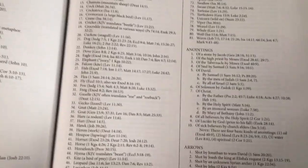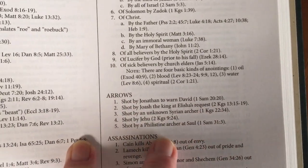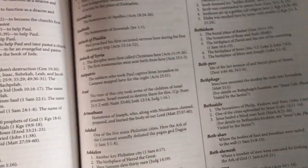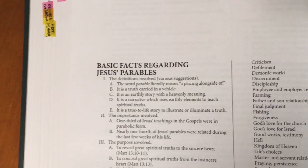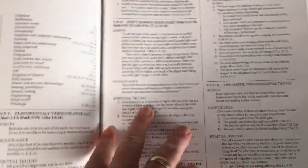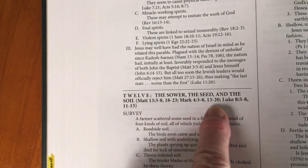Here you've got the topical summary of the Bible — it shows you the topic and the verses as well. It's a great book. You've also got the basic facts regarding Jesus's parables — every parable in the Bible is here. For example, 'The Secret of the Seed' gives you the verse, and it also tells you where else you'll find it.